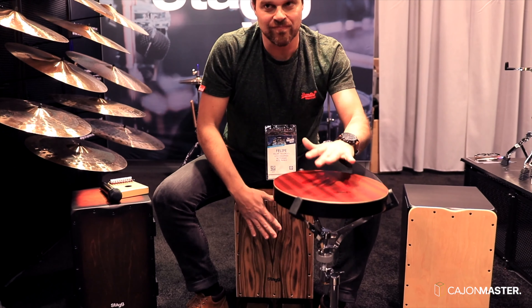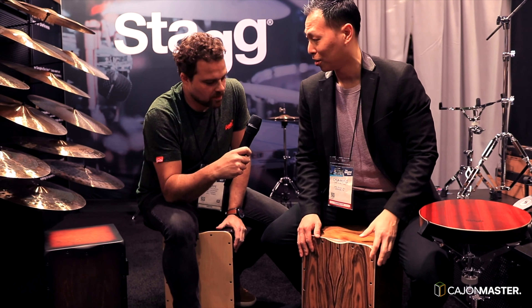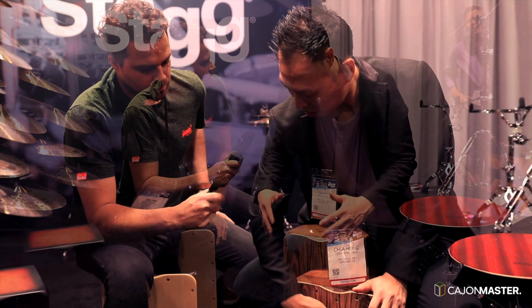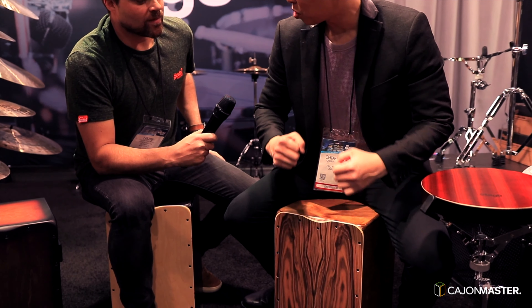Now we are going to talk with Eric. He's going to present the brand new cajons from Stagg Percussion. This one we call it the Cannon Cajon. The Cannon Cajon is a subwoofer-like cabinet that can generate a really nice deep bass sound.